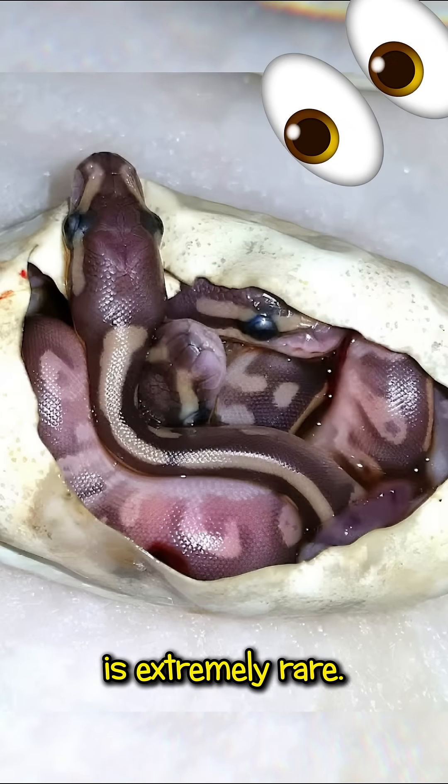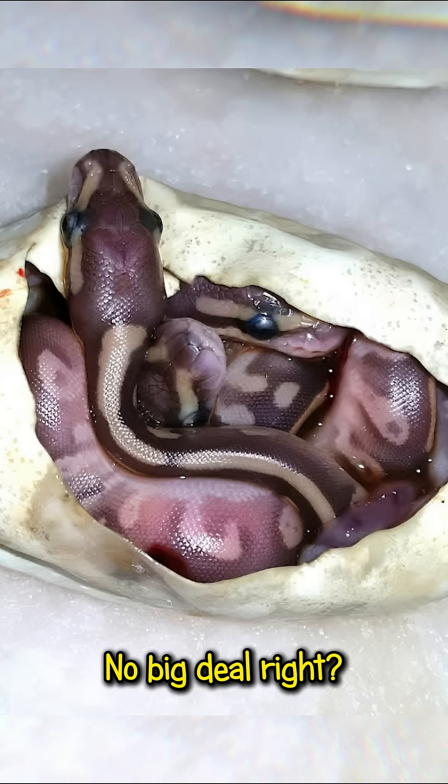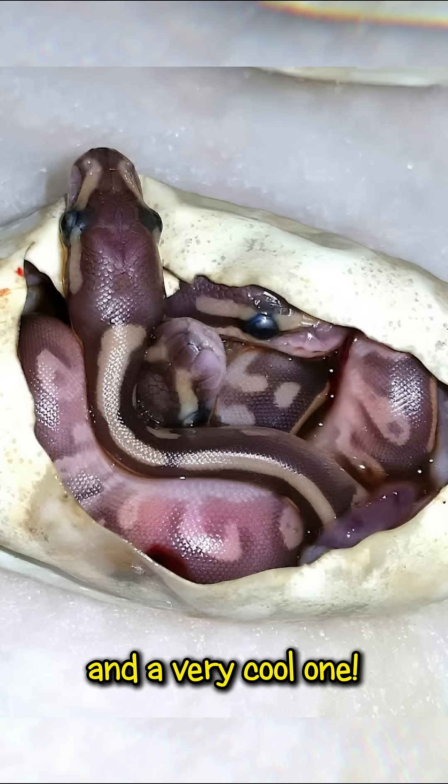What you are seeing here is extremely rare. This is a hatched snake egg. No big deal, right? Well, it is a big deal and a very cool one.